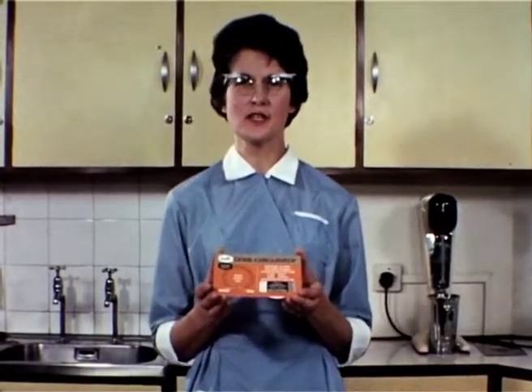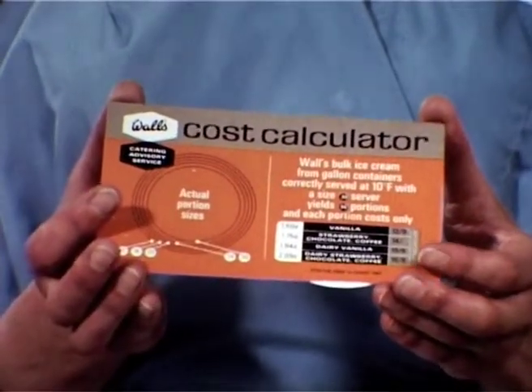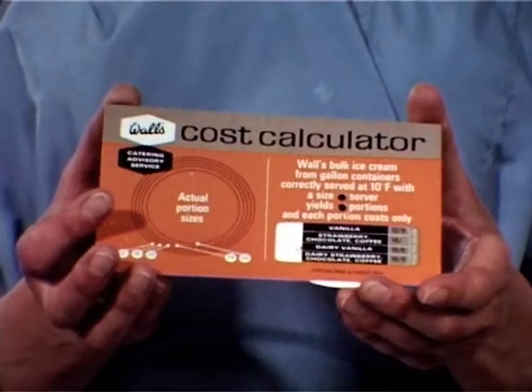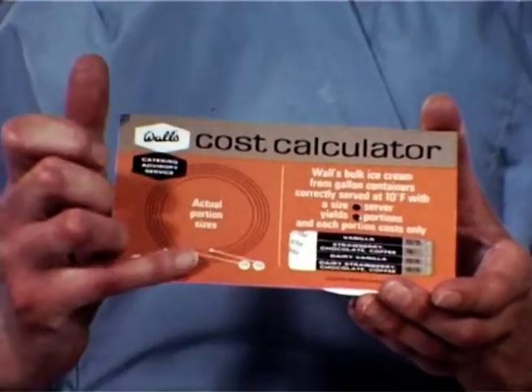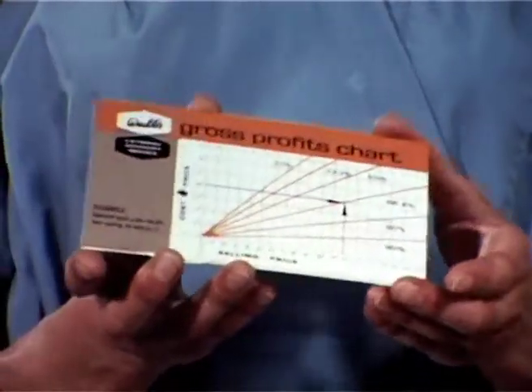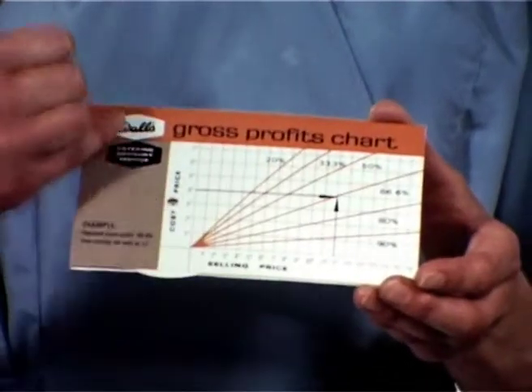To help the caterer determine an accurate profit percentage, Walls provide this handy cost calculator. One side gives cost per portion for any Walls' bulk line used with any size of scoop. And the other side has a simple gross profit chart so that profit percentage can be speedily calculated.